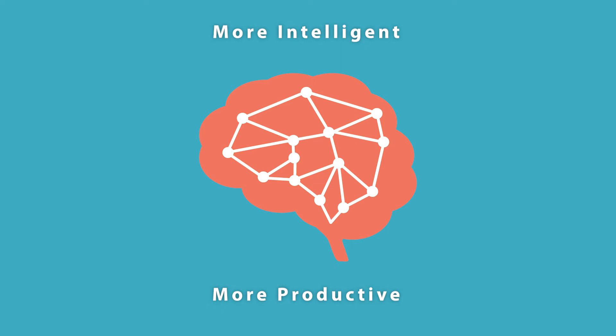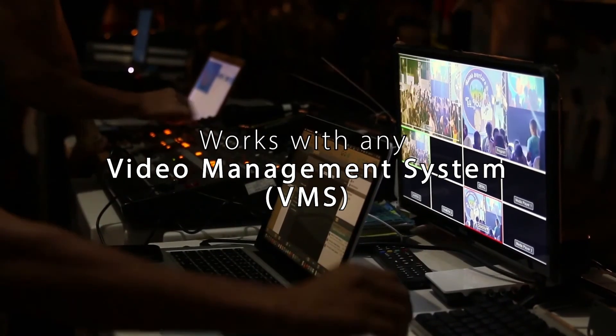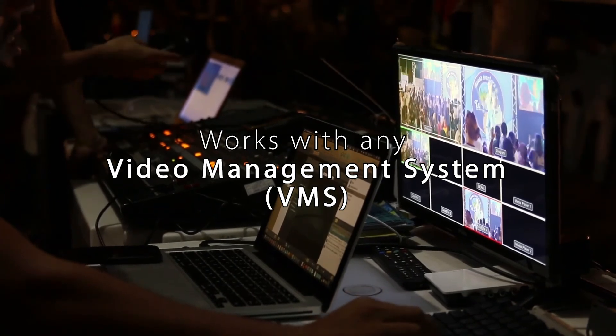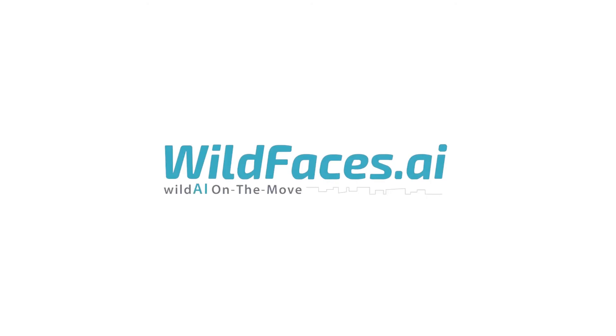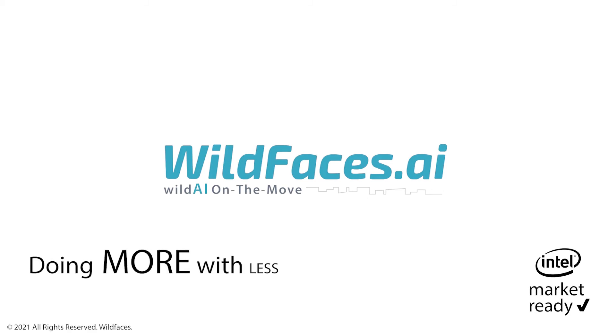It does not matter what video management system you use — this system will help you save storage with any VMS. This technology is brought to you by the world's leading supplier of artificial intelligence and video-based analytics, always doing more with less, powered by Intel.